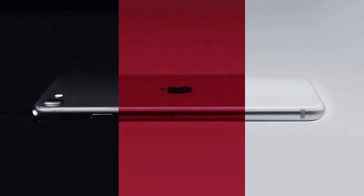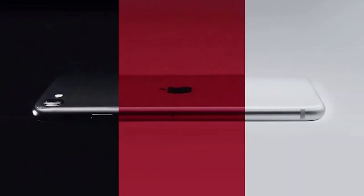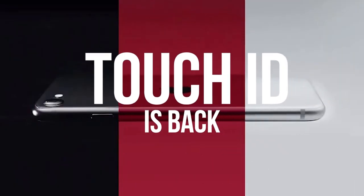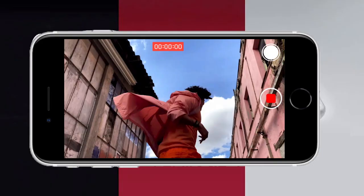But a good thing is it has a home button now, which many iPhone users prefer instead of using swipe gestures. Additionally, it gets Touch ID back for you. If you like to record videos on your phone, then this could be your better companion.